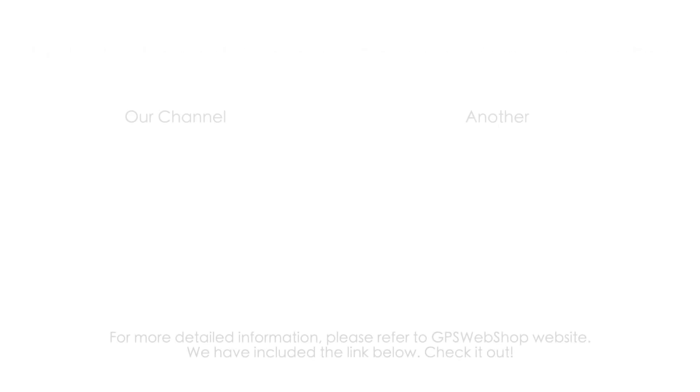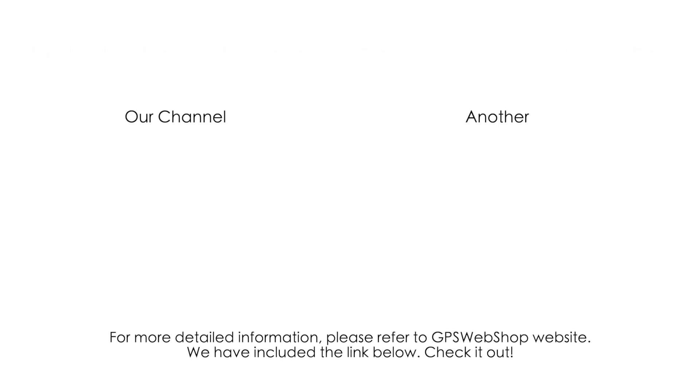For more detailed information, please refer to GPS Webshop's website. We have included the link below. Check it out!